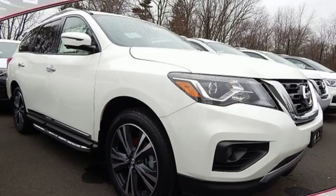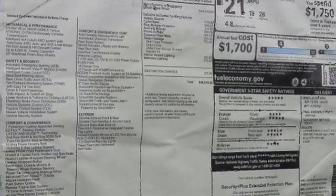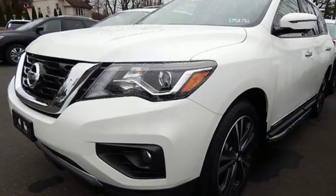Continuously variable automatic transmission, express open and closed sliding and tilting sunroof, electronic shift on the fly and V6 engine.